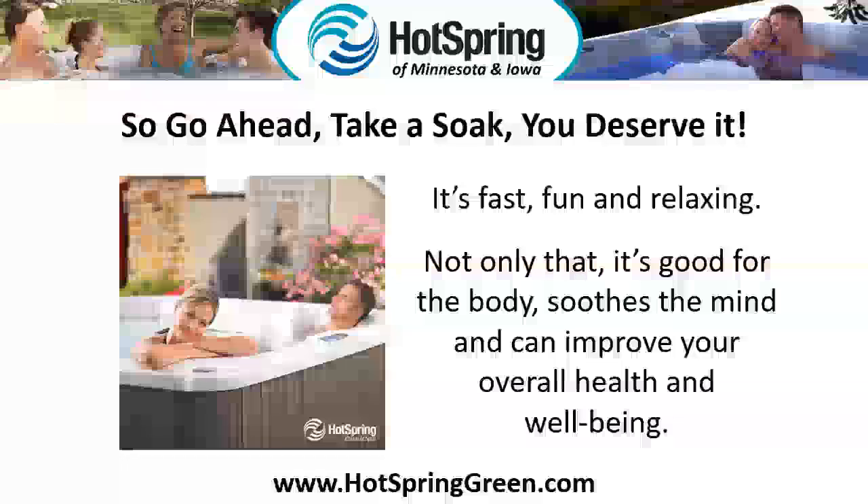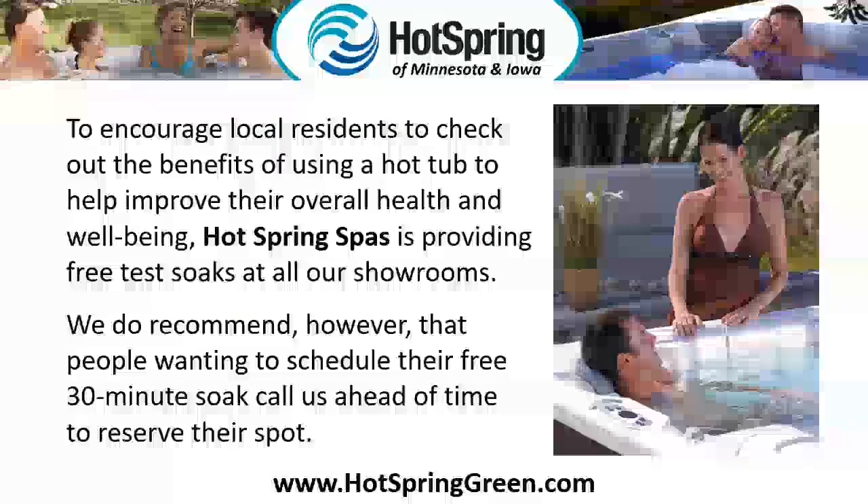Not only that, it's good for the body, soothes the mind, and can improve your overall health and well-being. To encourage local residents to check out the benefits of using a hot tub to help improve their overall health and well-being, Hot Spring Spas is providing free test soaks at all our showrooms.